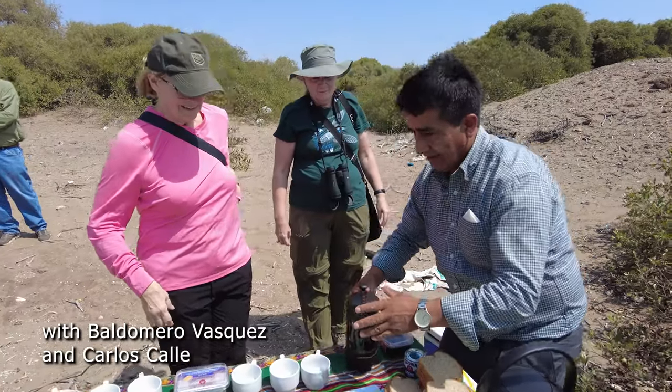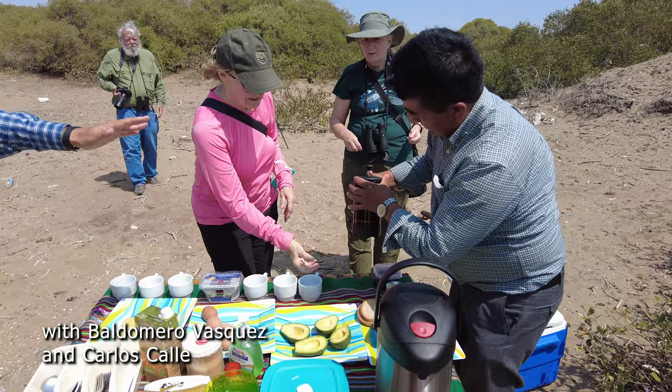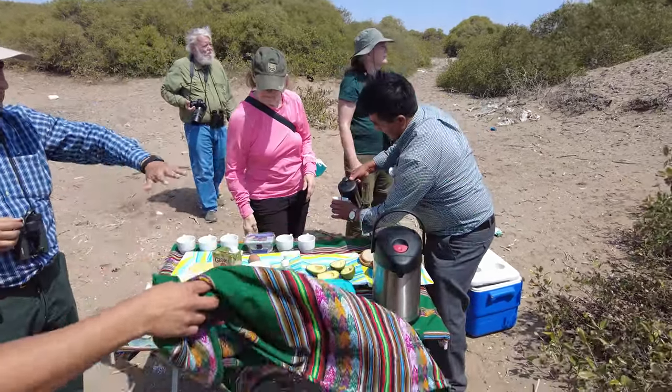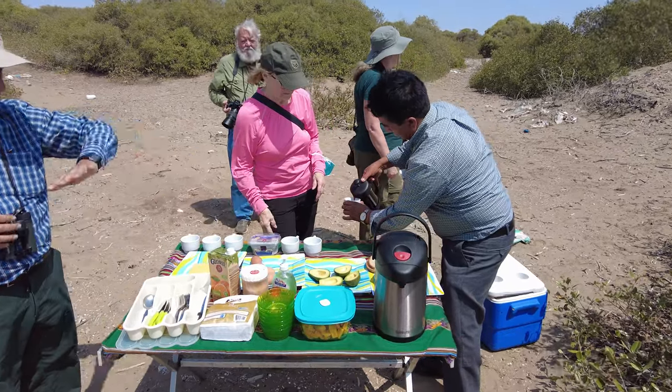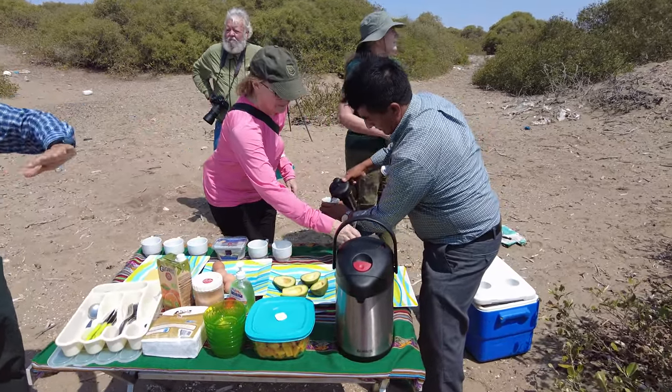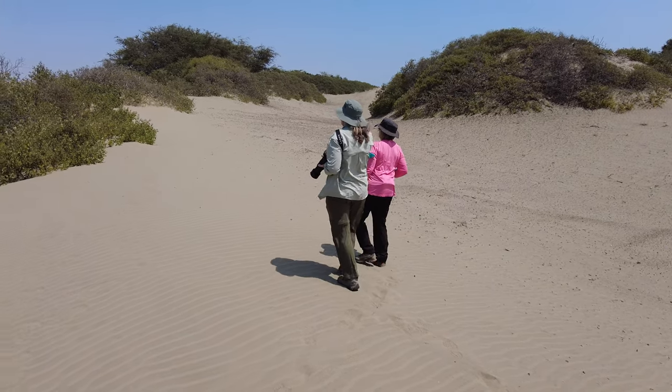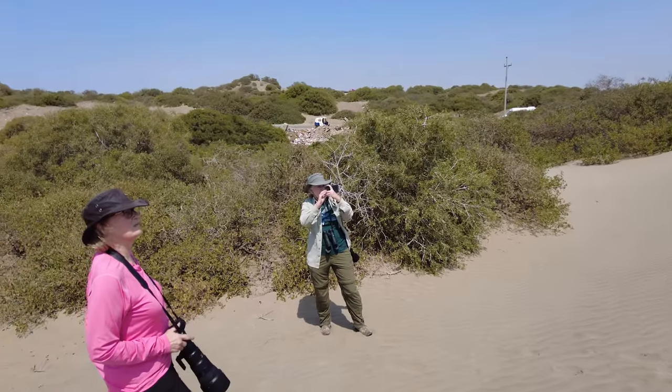We stopped and had a roadside snack that Miguel and his father Baldomero prepared for us. They even made fresh coffee prepared in a French press, no less. Afterwards, we hiked into the Rafan, or dry forest, to check for hummingbirds.